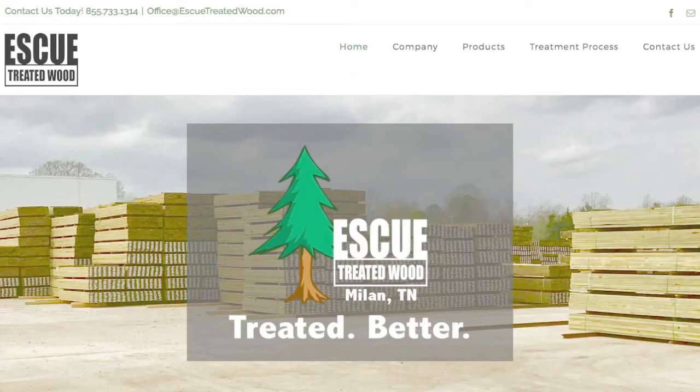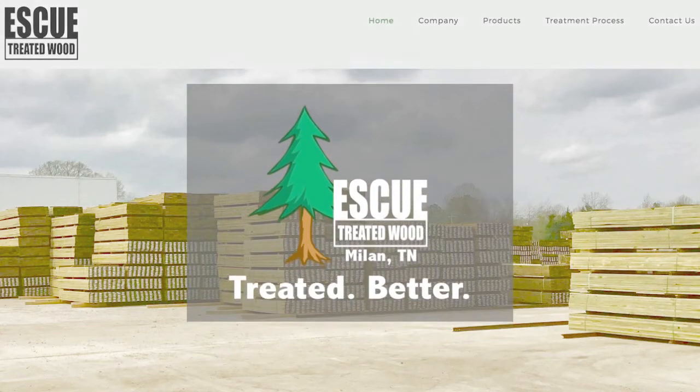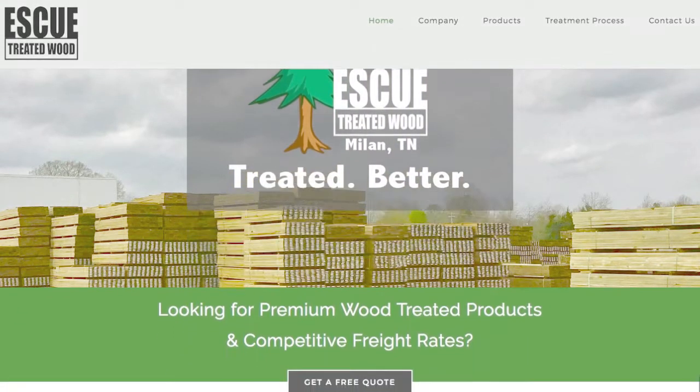Eskew Wood Treated Products — Treated Better. Find out more at EskewTreatedWood.com.